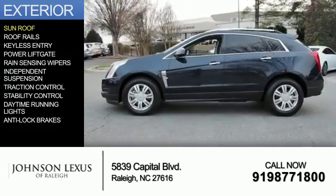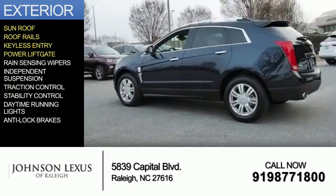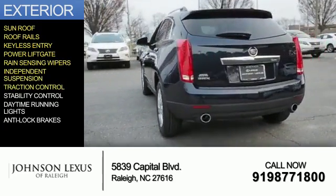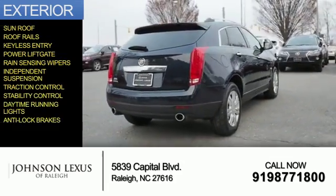The features include a sunroof, roof rails, keyless entry, power liftgate, rain-sensing wipers, independent suspension, traction control, stability control, daytime running lights, and anti-lock brakes.